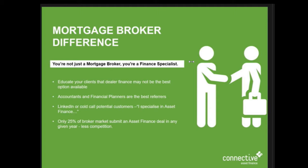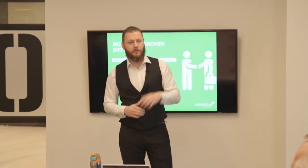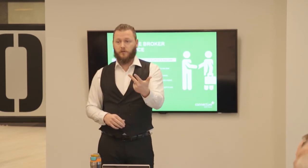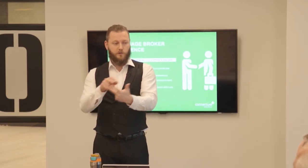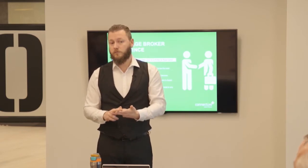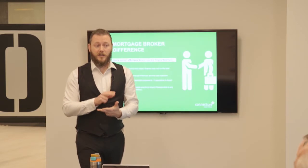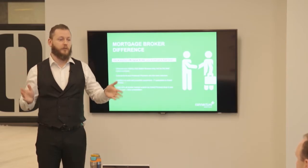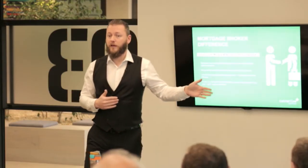Think about this - if a client rings you and says 'I just bought a car on the weekend, can you help me with finance?' What are you going to say? Absolutely - yes. If you say 'maybe, I think I can, can I get back to you?' you've lost the deal. Why? Because they've just come from a dealership that said yes. Regardless of whether you've written one before or not, just say yes. That's what Steve and Phil and I are here to help you with, and Bolt will do most of it for you.